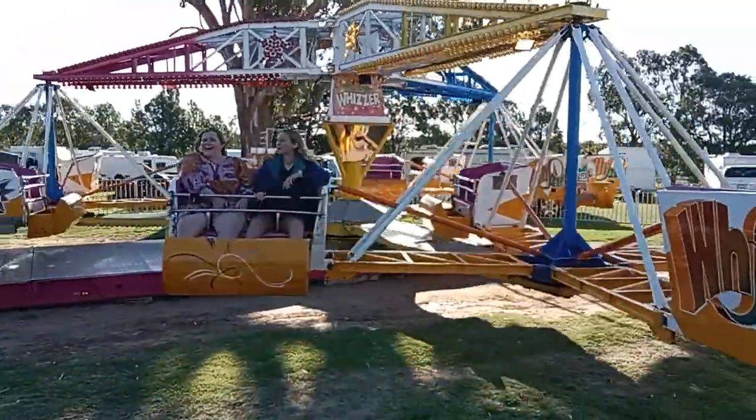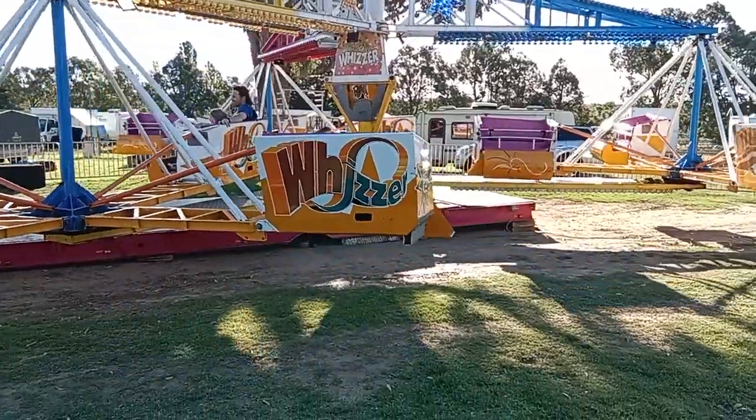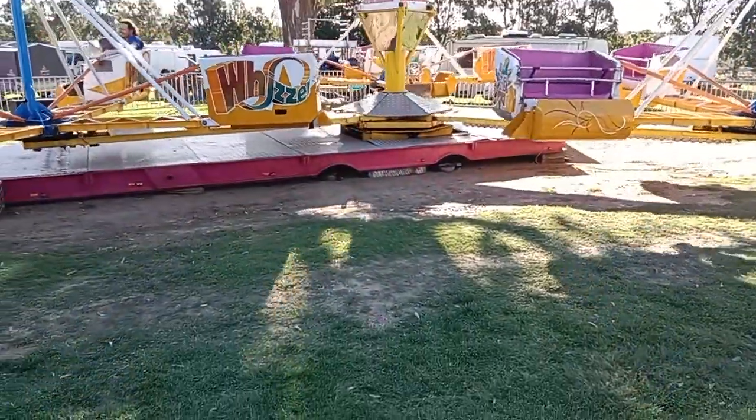We're at the Yorella Show and one of the large rides there is called the Whizzer, or as it's now known, the Big Whizzer. It brings back lots of memories.